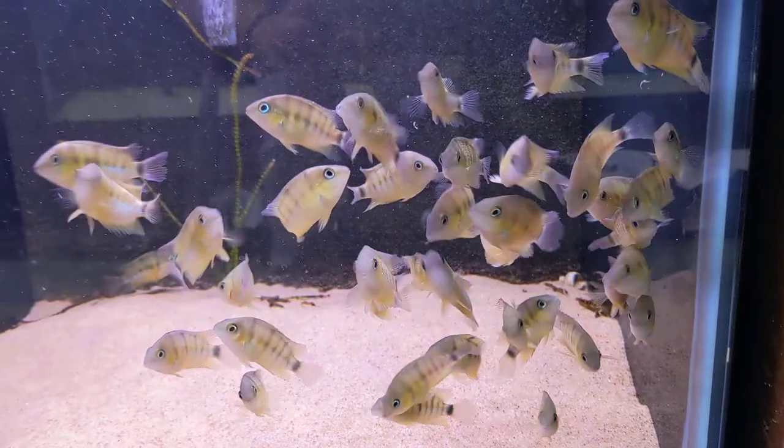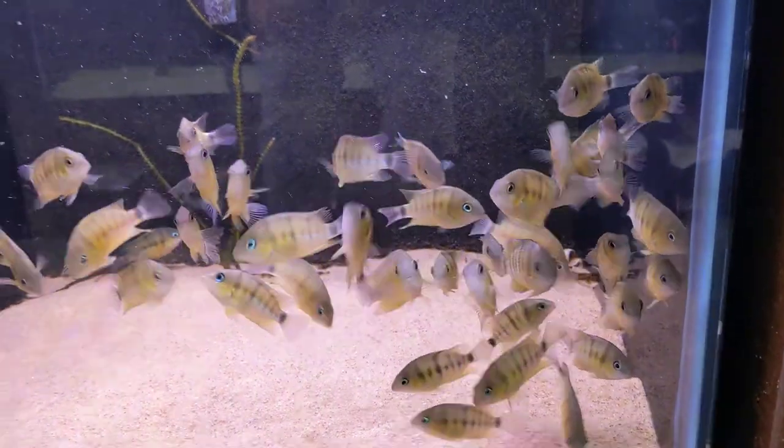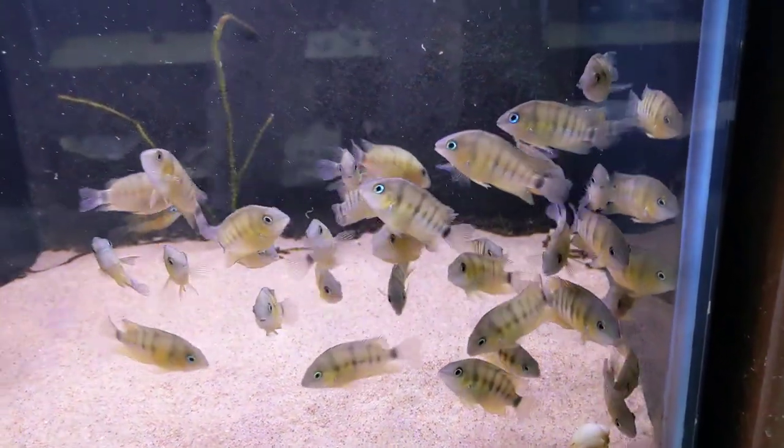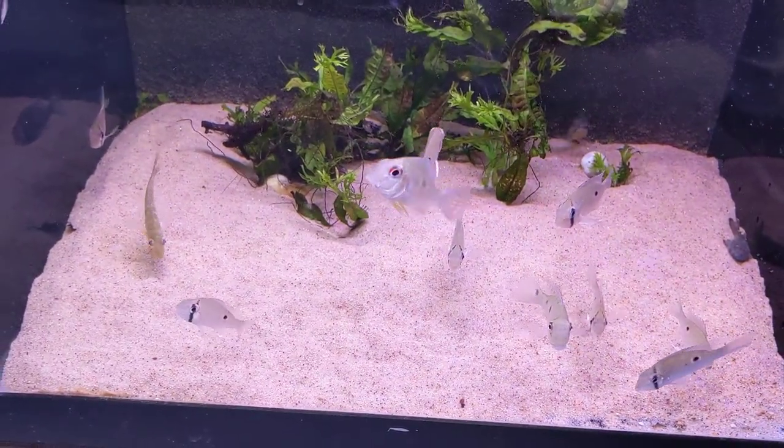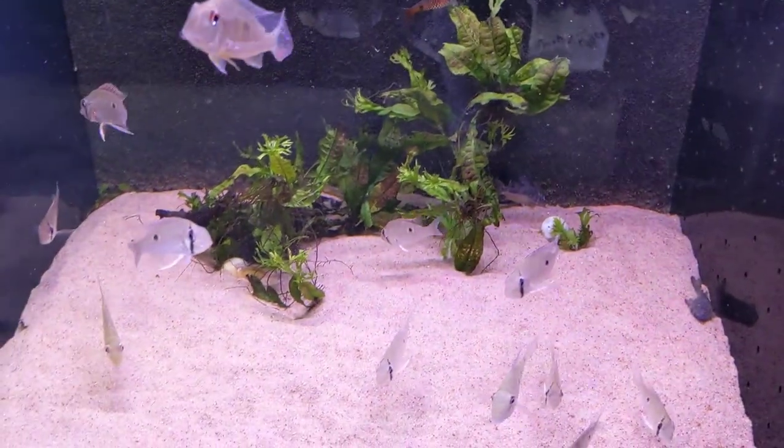Our blood parrots — wow, these guys came in with so much color and they're looking amazing. Here we have the blue-eyed cichlids — oh man, look at that blue! It shows up really well on camera, even better in person.